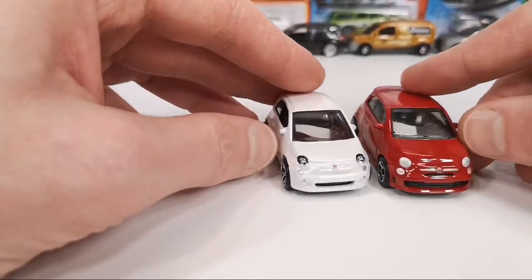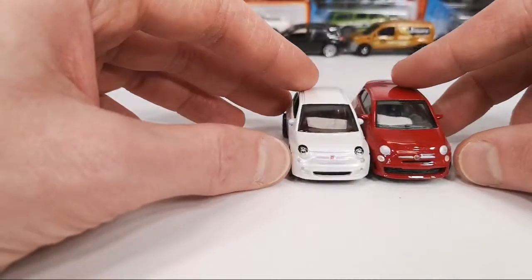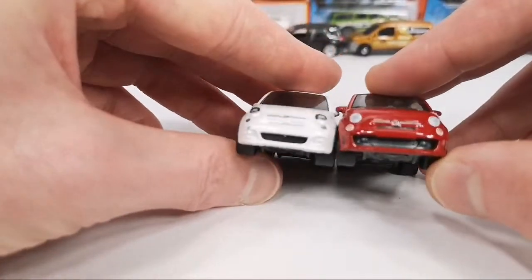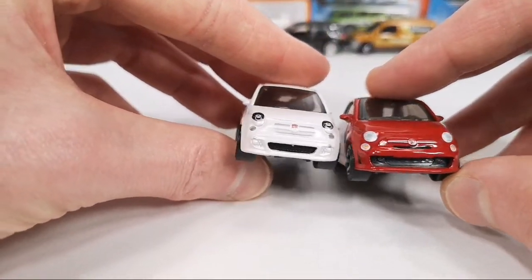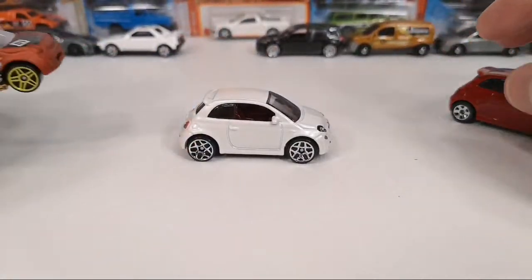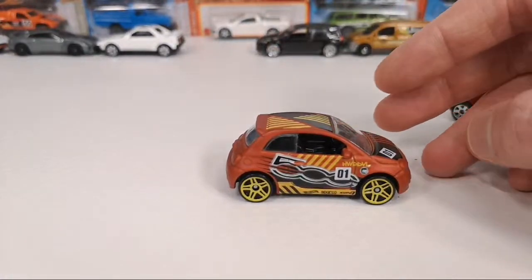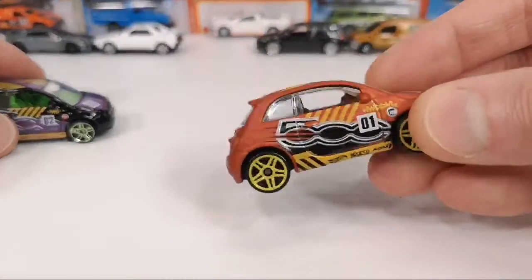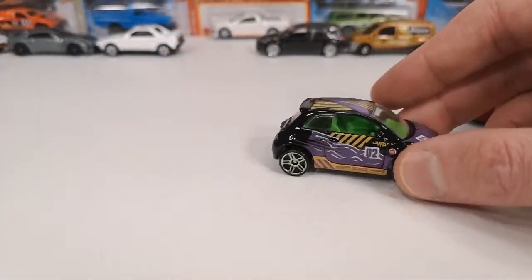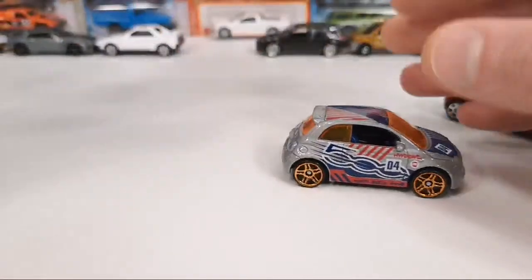So possibly a different model year, since the bumper in the front is different too. There are also some variations on the Hot Wheels — different releases including a Super Treasure Hunt version in black, a steel one, and a silver one.